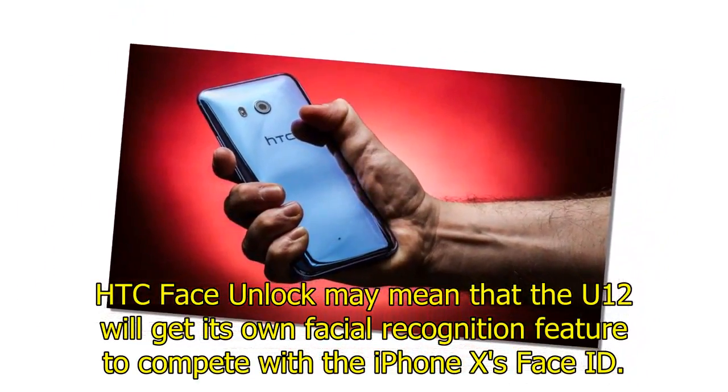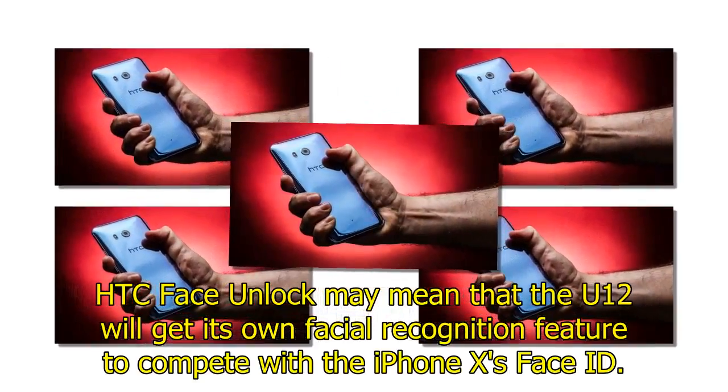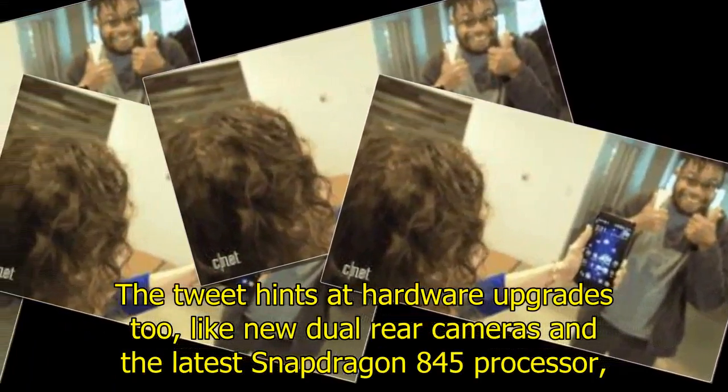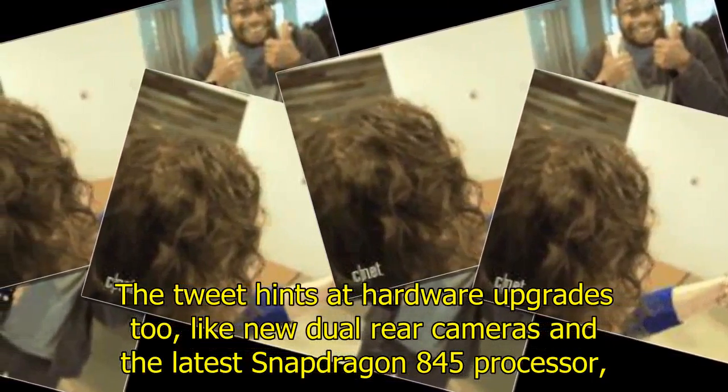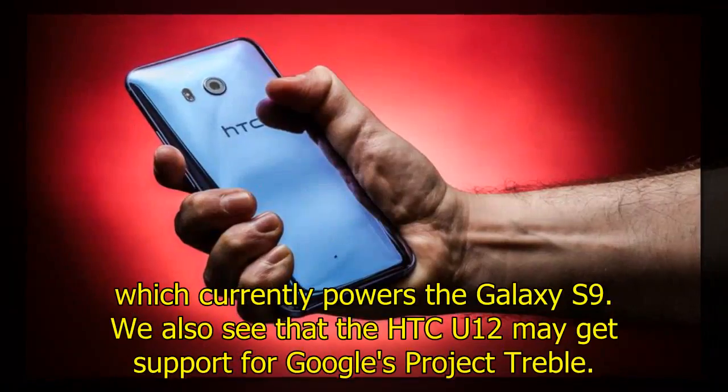HTC face unlock may mean that the U12 will get its own facial recognition feature to compete with the iPhone X's Face ID. The hardware upgrades include new dual rear cameras and the latest Snapdragon 845 processor, which currently powers the Samsung Galaxy S9.